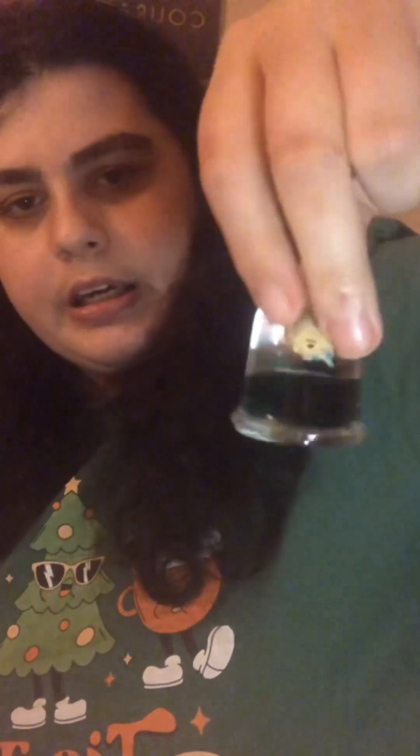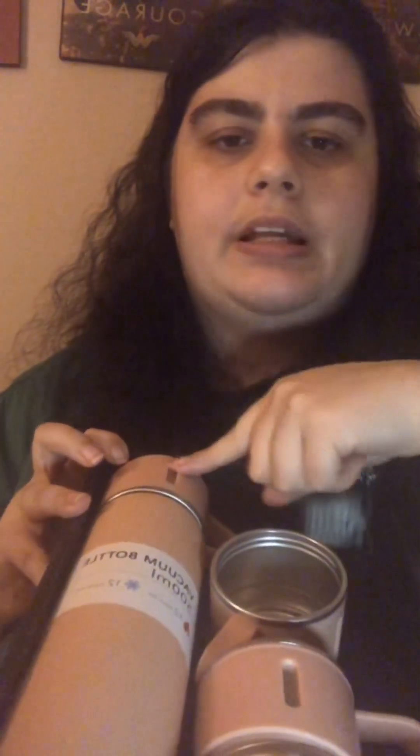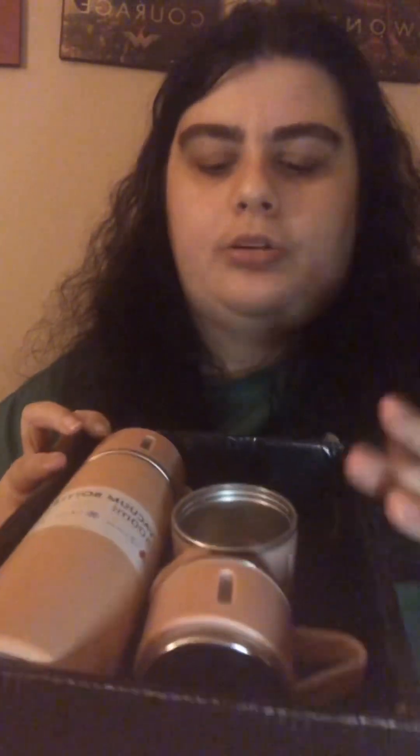My mom and dad also got me this — it's Draco Malfoy from Harry Potter, and I can hang him up on something. One more thing they got me is a vacuum bottle, and it even comes with its own cups — three cups total — plus the bottle. I thought that was really cool.